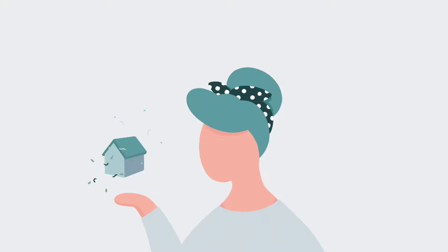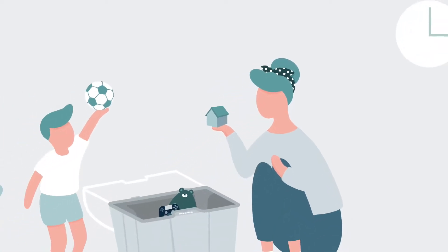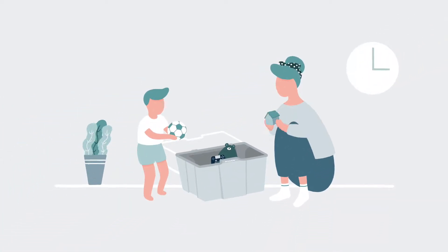Our home is our world. Nothing matters more than protecting it. The ozone layer keeps our planet clean and safe. Puro3 does the same for our homes,